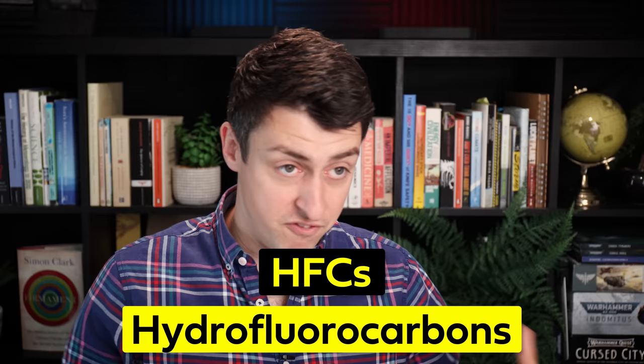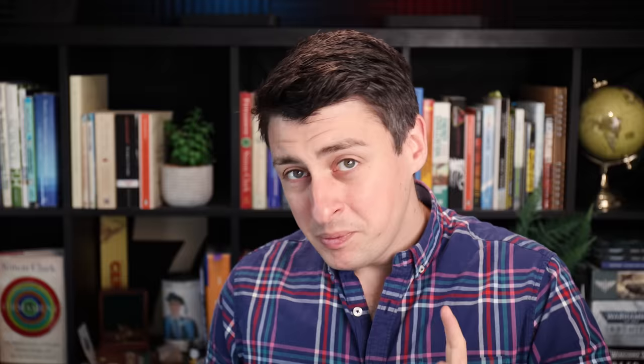It has to be a specific kind with some specific properties. The family of chemicals most fridges use for their refrigerants are HFCs, or hydrofluorocarbons, which, because of their properties, are very good at being refrigerants. But they're also some of the most powerful greenhouse gases known to mankind.